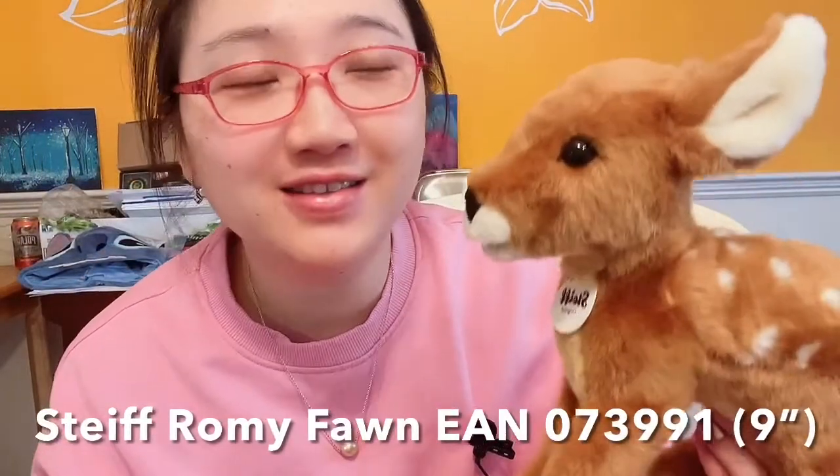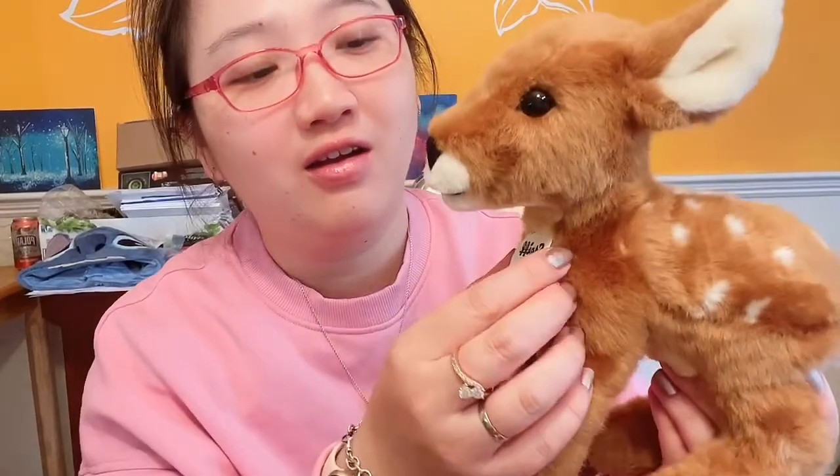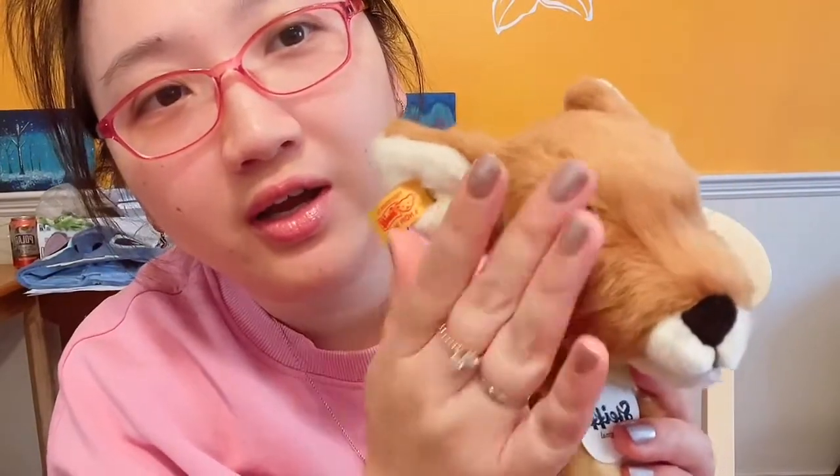The second toy I got is this fawn — she is my favorite of all. She is so cute. I trimmed her fur a little on the face because when she first arrived it was a little messy and some fur covered her eyes, so I cut it off so I can see her beautiful big eyes. I'll probably do more trimming later.